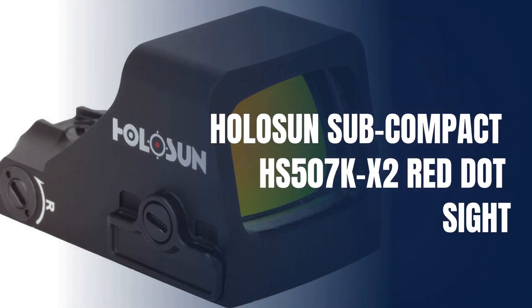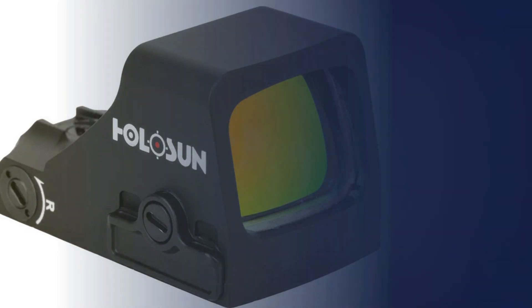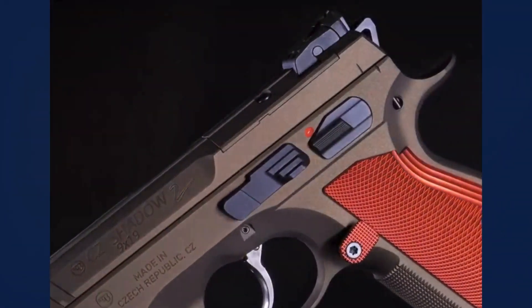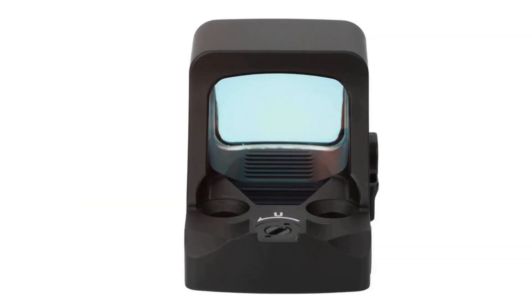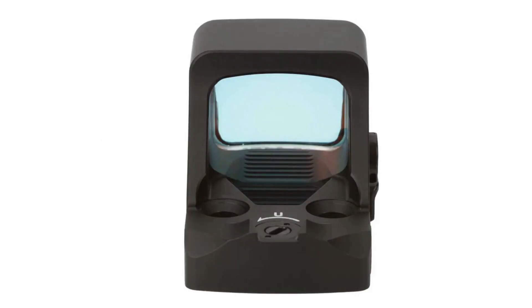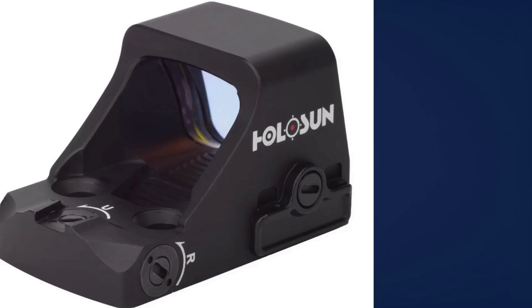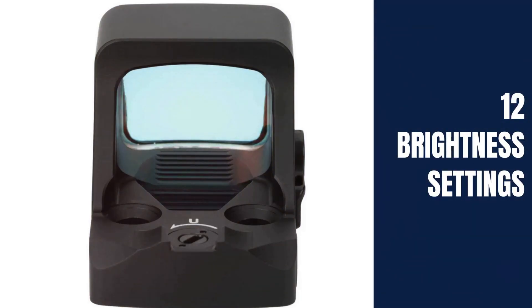Fourth, the Holosun Subcompact HS507K X2 Red Dot Sight. This subcompact red dot sight is an advanced open reflex optic designed specifically for concealed carry handguns. Featuring a 2 MOA dot and 32 MOA circle reticle, this sight offers versatile targeting options with Holosun's multi-reticle system, allowing users to switch between a dot, circle, or both for quick target acquisition and precise aiming. Its lock mode prevents accidental button presses, while shake-awake technology conserves battery life by powering the optic on with movement and off when idle. With up to 50,000 hours of battery life and easy side-mounted tray access, this sight offers long-lasting, hassle-free performance.